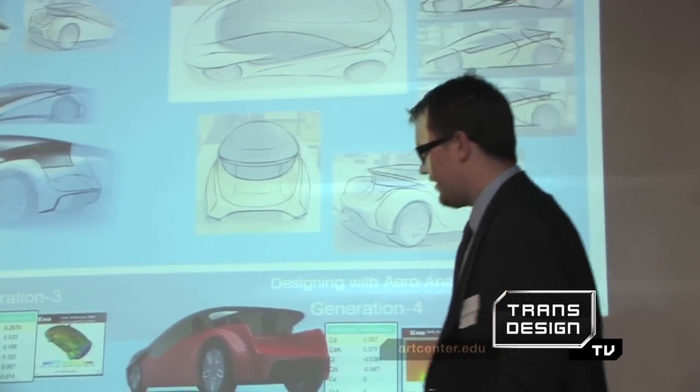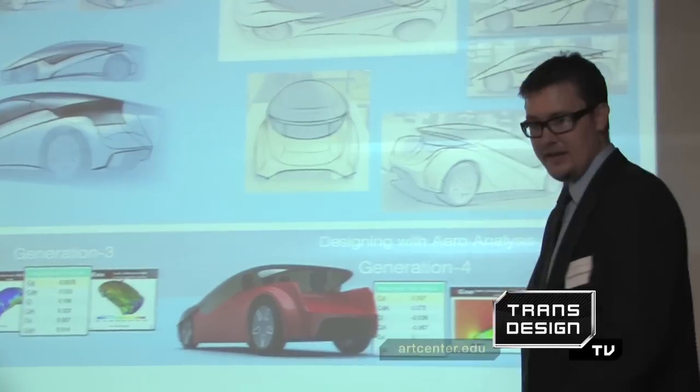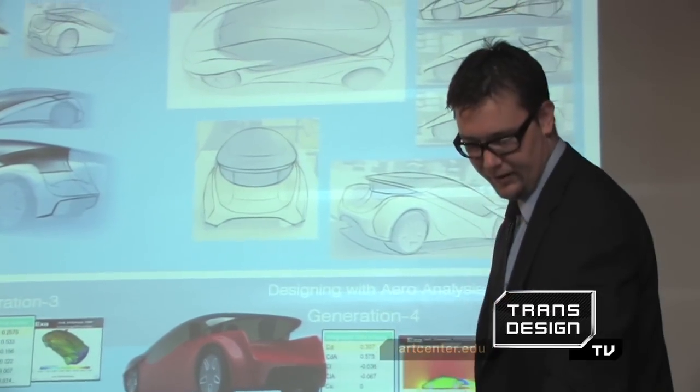I would look at that at different views and say, these little curves on the side are pretty cool — and that started to feed into where some of the DLO lines, fender lines, and things like that came from.